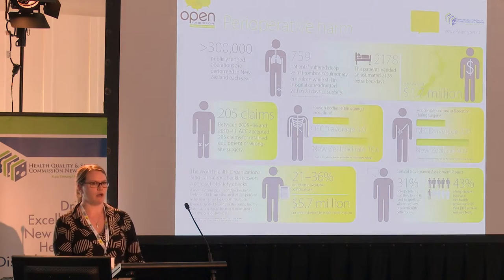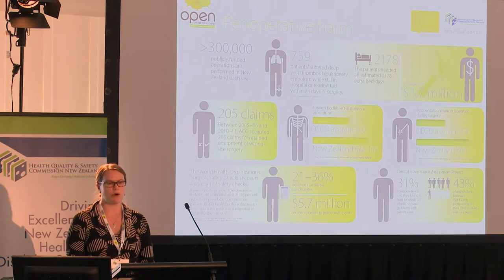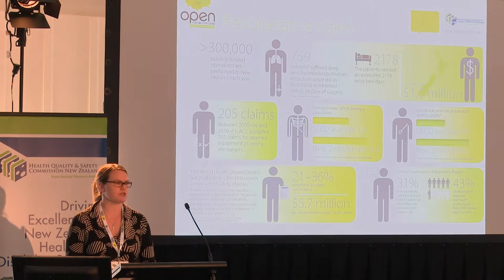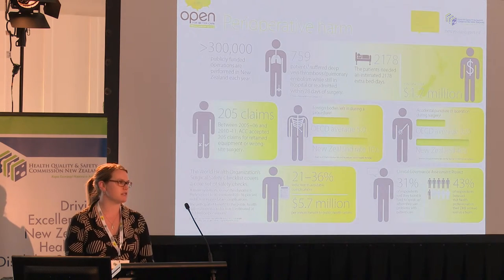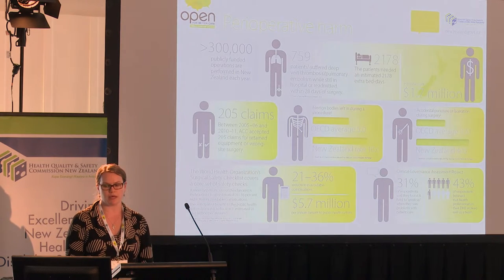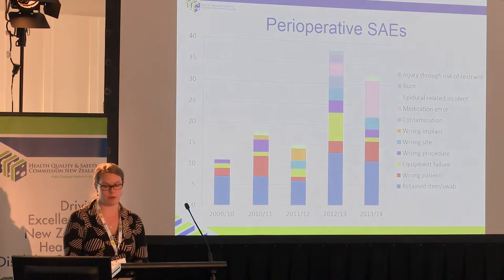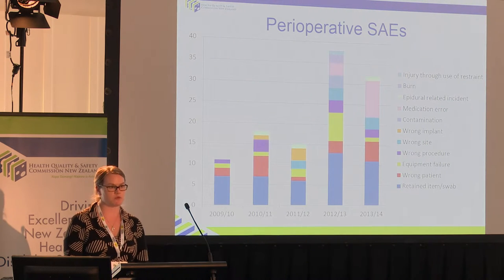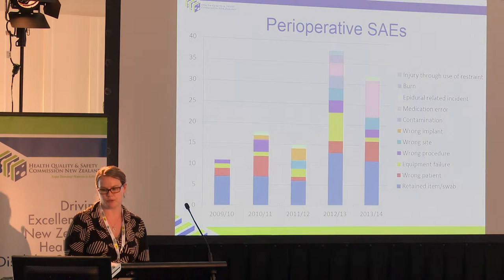This is what we call our case for change. I'm sure, or at least I hope, you've all seen this before. Apologies for the busyness of the slide — this is available on our website. And if you want hard copies, we can send them to you, because we do find that putting this in front of people who are recalcitrant or naysayers really helps to get them on board to the types of quality improvement that we're talking about. This is a summary of the recent year's serious adverse event reports, specifically the perioperative harm ones — just look at that retained item/swab portion of the column.